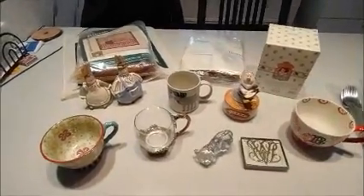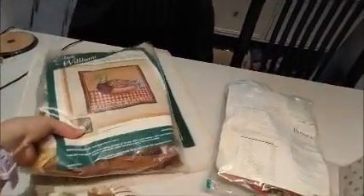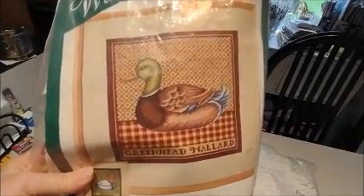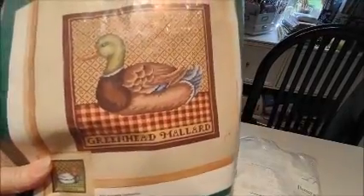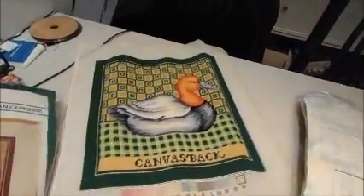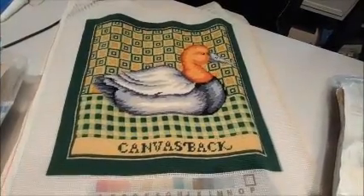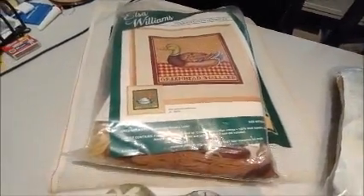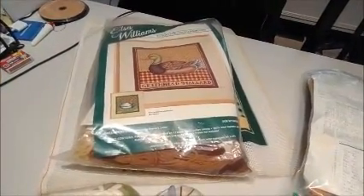Let me start by showing you the embroidery kits that I got. I got this Elsa Williams green head mallard needlepoint — it has been started, but that was 50 cents. Then this companion piece was also next to it; this one is completely finished, so I'm going to sell these two together. Again, this was 50 cents, so for a dollar I'm thinking I can probably get about 20, or at least maybe a little more for the pair.